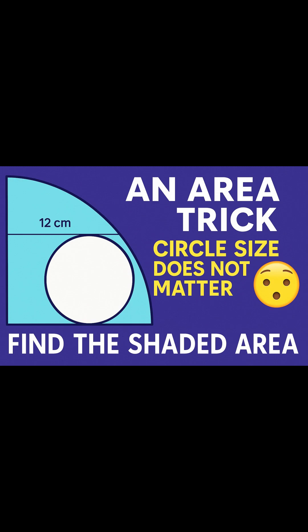Can you solve this viral geometry riddle? This clever geometry puzzle is stumping even math teachers. You're given a quarter circle with a smaller circle inside, and you're told the tangent line is just 12 units long. Can you find the shaded area?